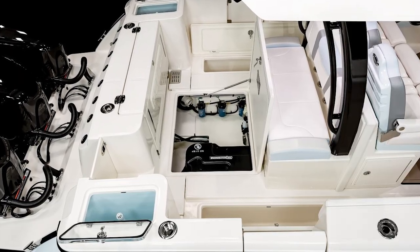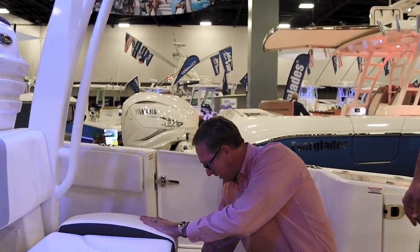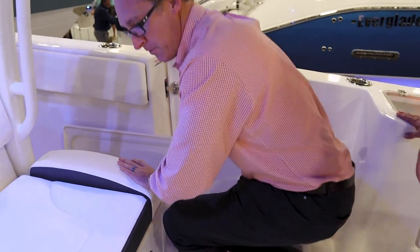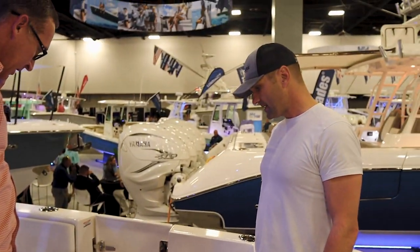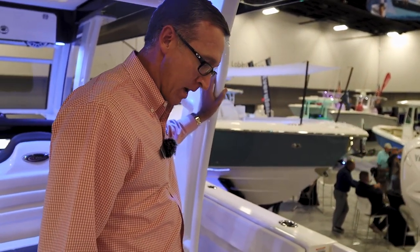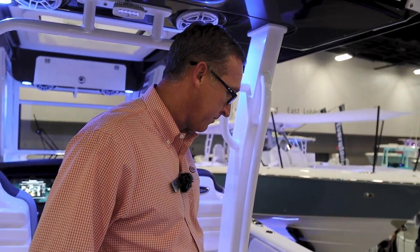On the sides here we've got huge fish boxes — one on each side. If you get a big fish in the boat, you don't have to lift them off the floor to get them in the box. That's going to hold your biggest wahoo and your biggest yellowfin. A lot of anglers now use big insulated fish bags, and these boxes are large enough you can drop those fish bags in there and kind of eliminate your mess a little bit too.